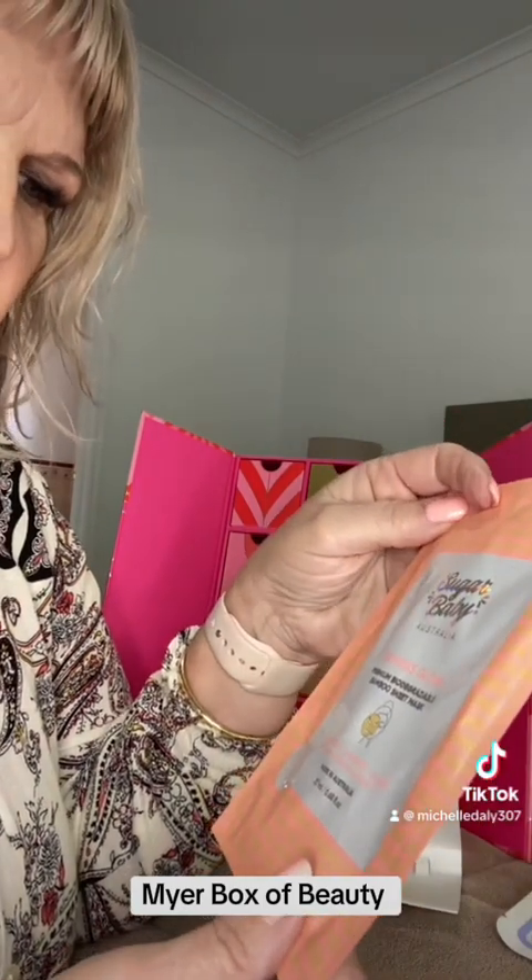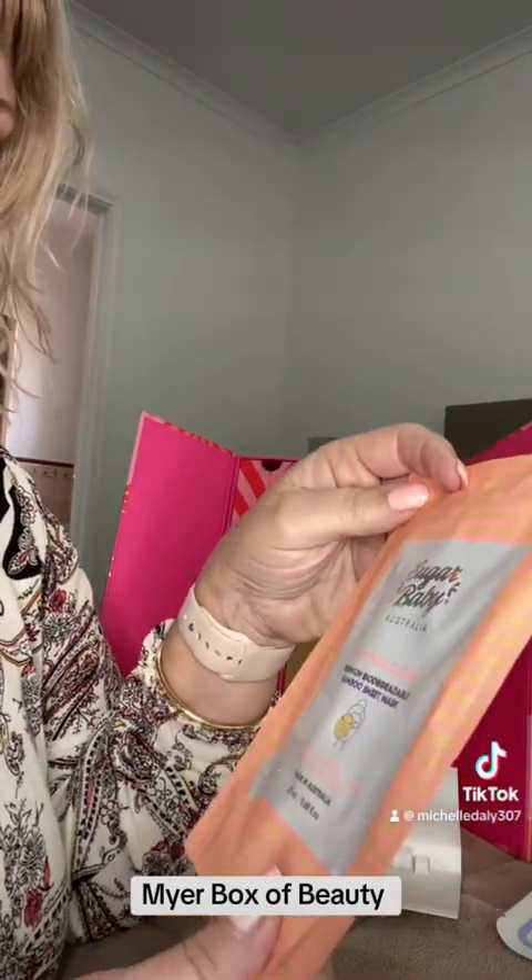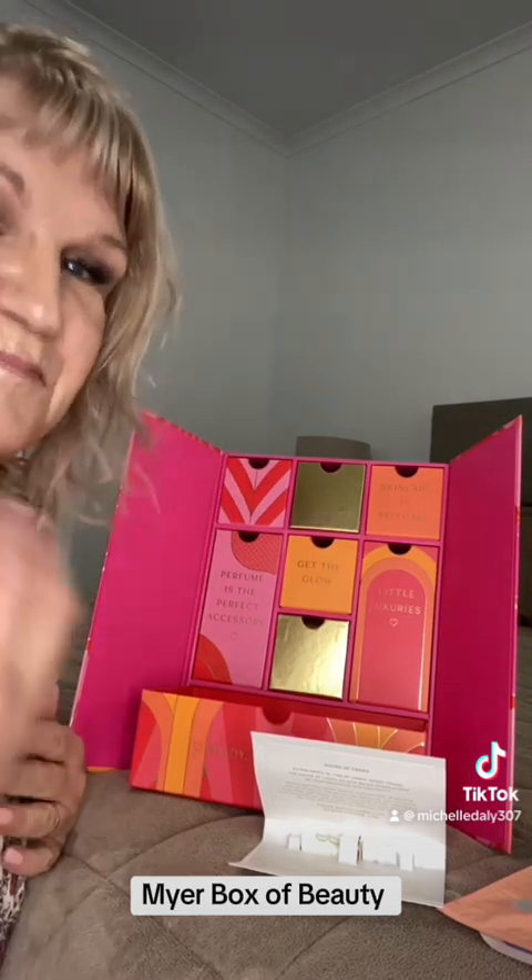Last but not least, Sugar Baby Australia Express Glow Premium Biodegradable Bamboo Sheet Mask. So that's ninety dollars from Maya — I didn't know all of those brands, but definitely some good stuff in here. Whether it's worth ninety dollars, I'm not sure — I actually got this off marketplace for fifty, and for fifty I think it's great. I'll be trialing some of these products and will give you reviews on them. Thanks for listening, guys — bye!